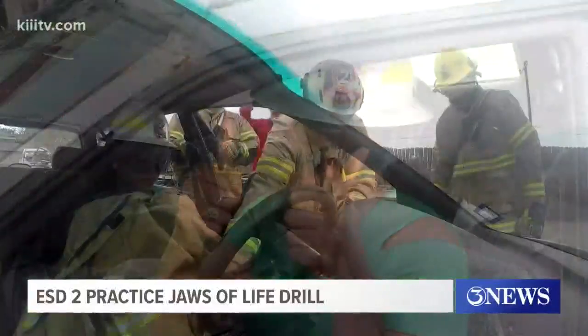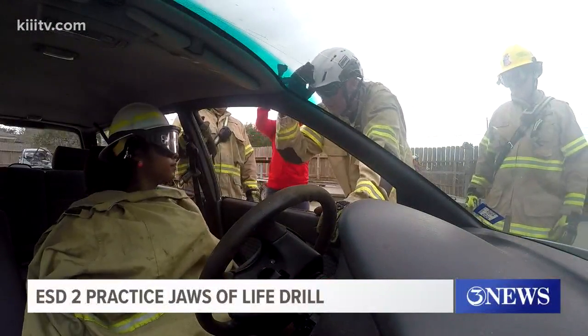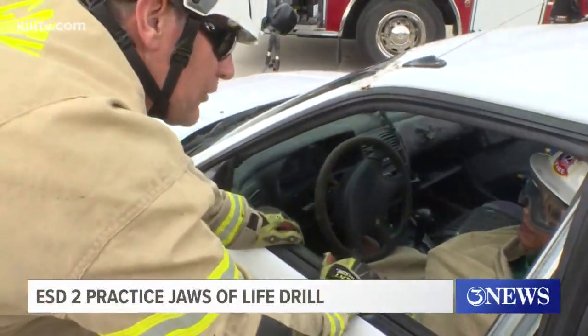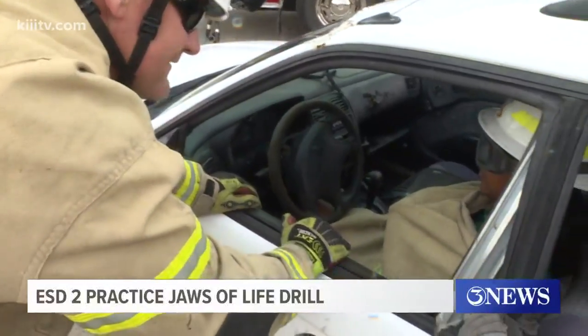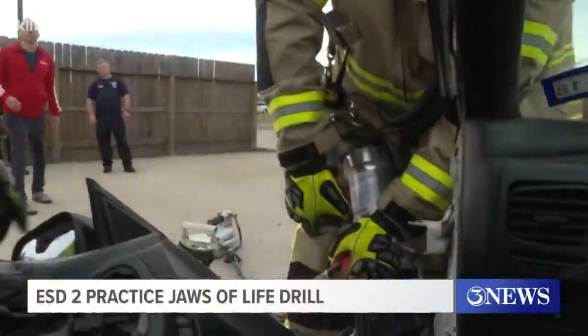Now it's time to put them to the test. Before beginning, the firefighters cover the victims in their car to shield them from debris and explain what's about to happen. They say: talk loud because there's a lot of loud equipment going on around you. The victim confirms they understand, and then they're off.